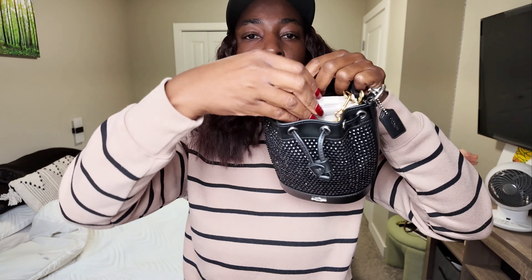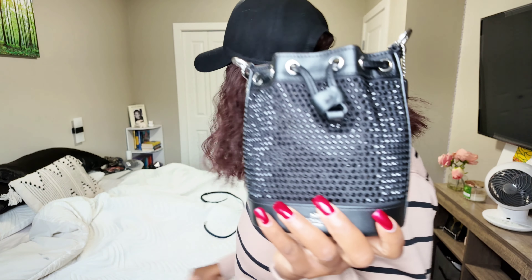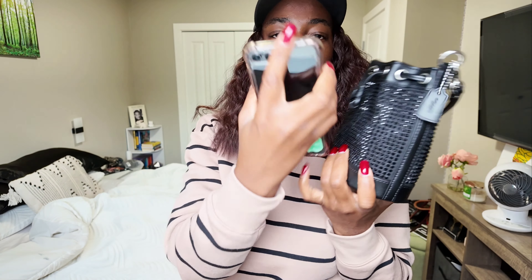This is a mini pochette from Louis Vuitton — this is what it looks like side by side, and putting it inside is pretty much the same situation as the Coach wristlet. This is my card holder that I use as my wallet, and there's no problem with that going in — there's definitely room for more. My phone is a Samsung Z Flip 5, and flipped closed it fits perfectly, which is kind of why I bought this phone in the first place.